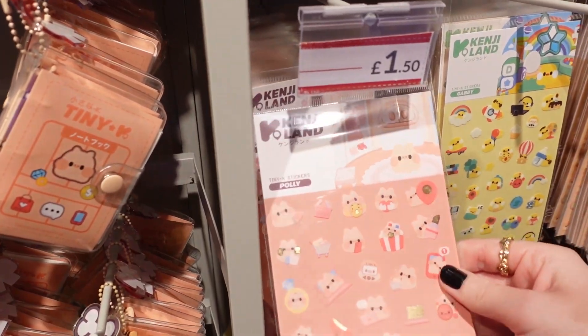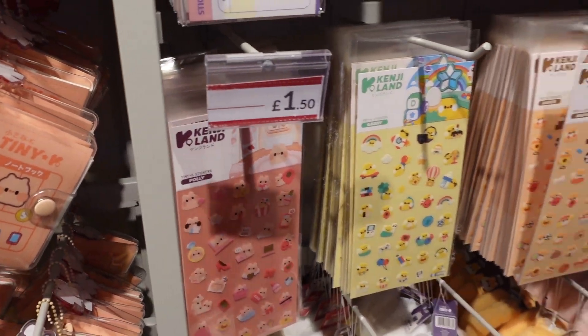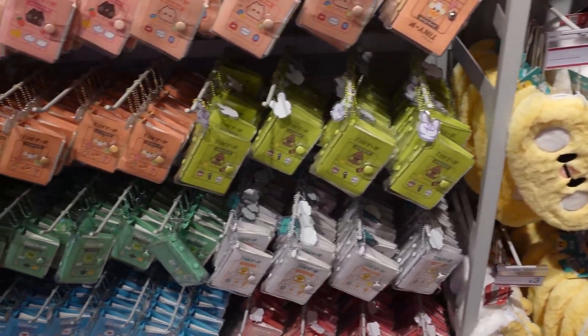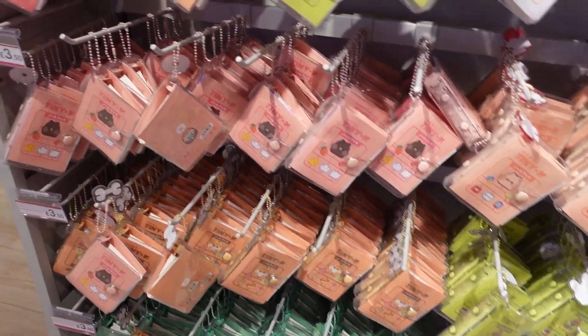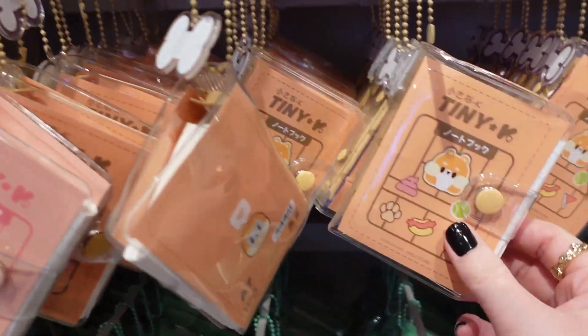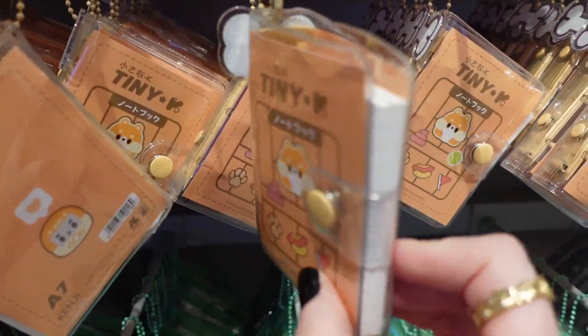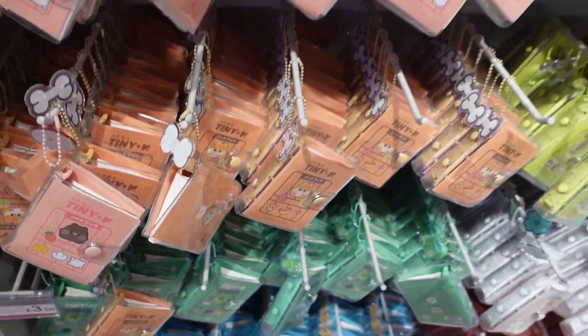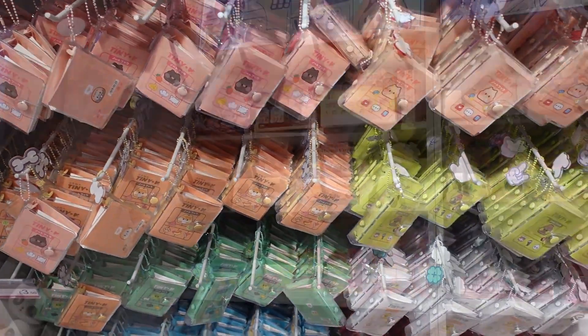Are these stickers? They are — stickers for £1.50, a full sheet. Pencil case. Tiny little key. Oh, these are keychain notebooks — they're £3.50 and there's a keychain on the top and then it's a notebook inside. So you can just attach that to your bag for whenever you need to make notes.